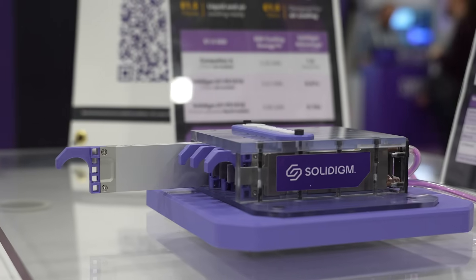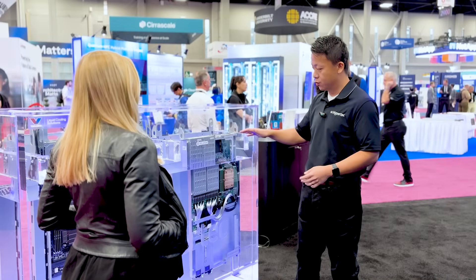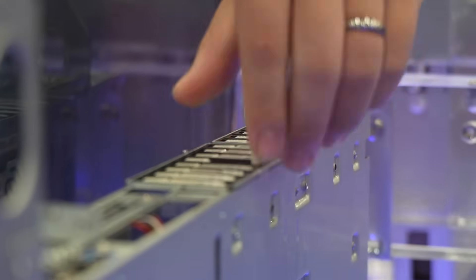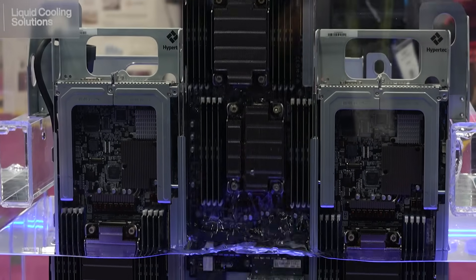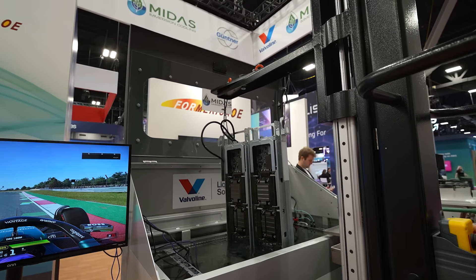At Supercompute, we saw examples of immersion solutions using Midas tanks, Hypertech servers, Valvoline fluid, and embedded storage solutions by Solidime. On top, you have all your NICs, peripherals, and components meant to be hot-swappable — like Solidime's E1.L drives. Each compute node is individual with respect to the others, so you're able to pull them out without any issue. For bigger servers, a crane can lift them out, let them drip, and then service them.